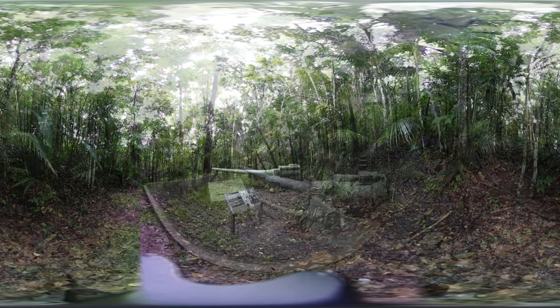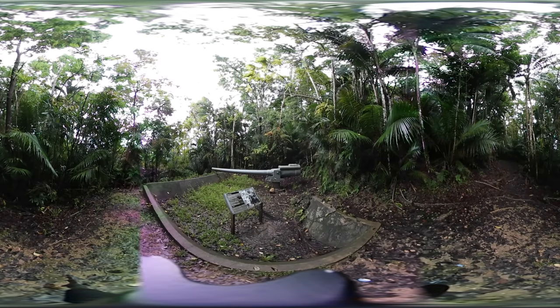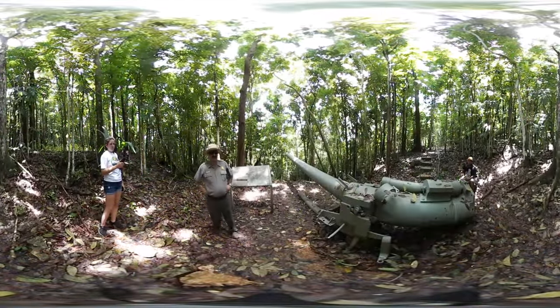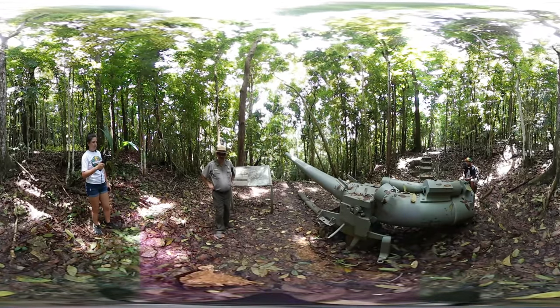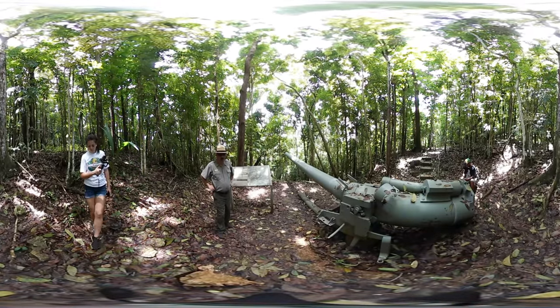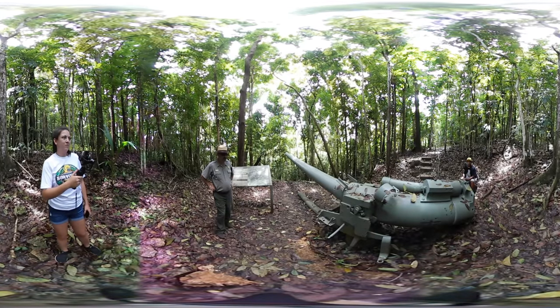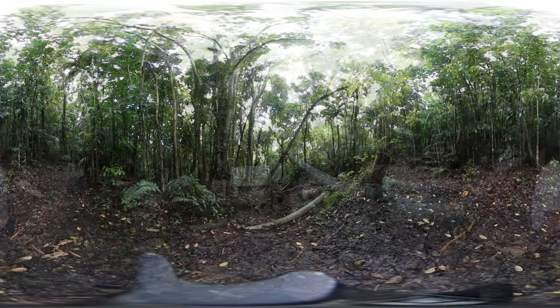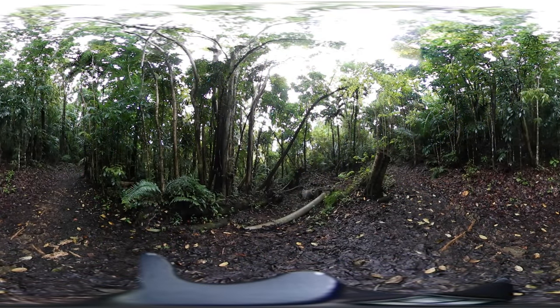The first question that visitors usually ask about the guns is how they were brought so high up from sea level into the jungle. The answer is that the Japanese used forced local labor and the trunks of trees to move the guns, which were broken down into several large pieces, and by rolling them over those logs they were able to bring these guns up the hill to have them installed.